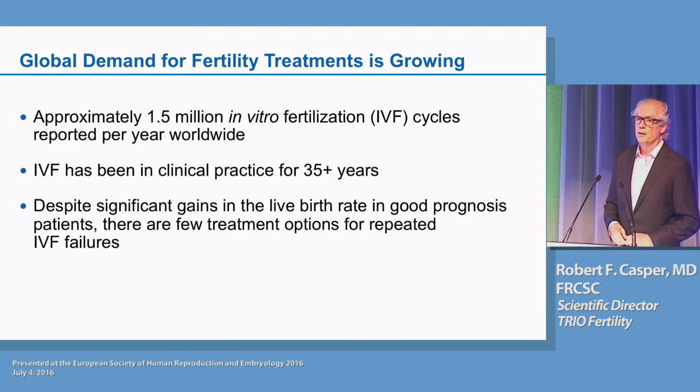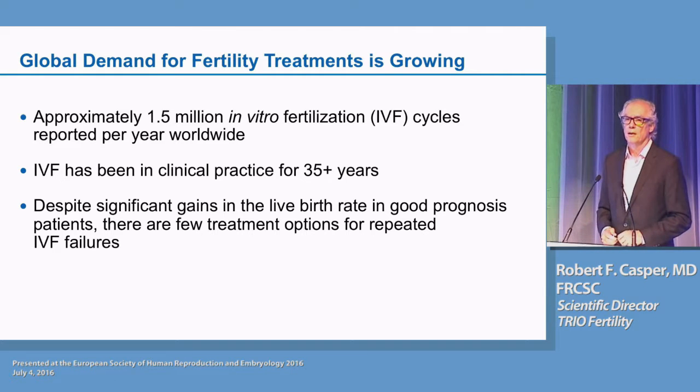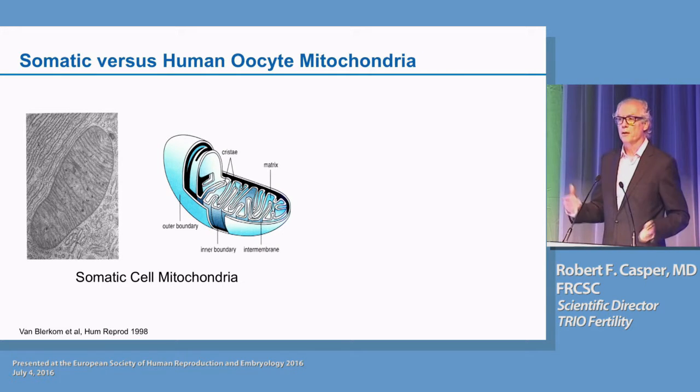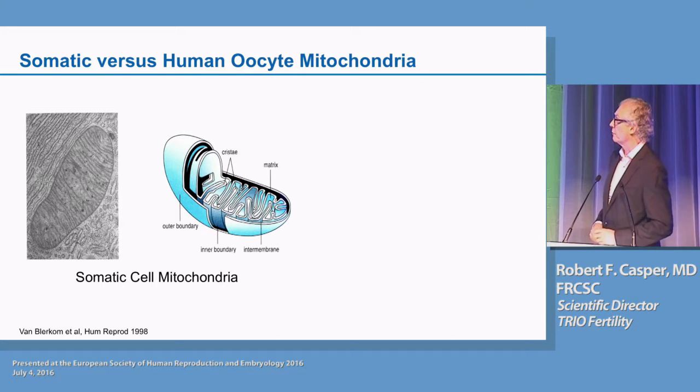I think everybody here is well aware that IVF has made great strides over the years. The real problem is patients who don't do well — we really don't have all that much more to offer them if they don't get pregnant with standard technology. And what we've been talking about today is essentially mitochondria and specifically energy production in oocytes. I just want to review some of the material that Justin St. John has already told you about.